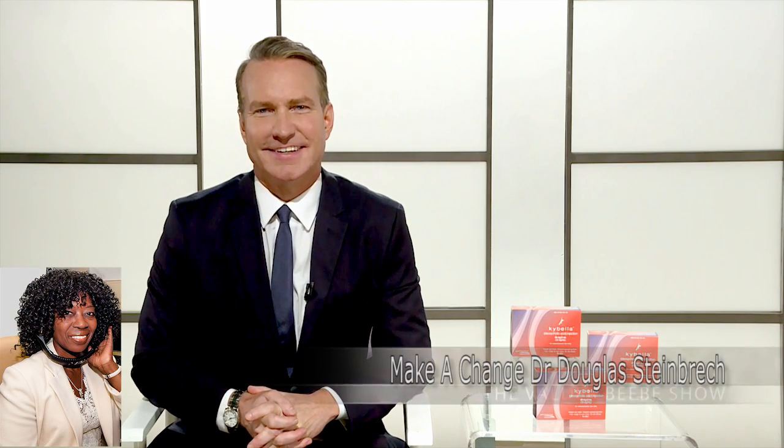Good day. Who do I have in the studios with me? Hi, it's Dr. Steinbreck in New York. Well, Dr. Steinbreck, thank you so much for joining us here in Dallas, Texas on the Valder BB Show. What do you know that we need to know?